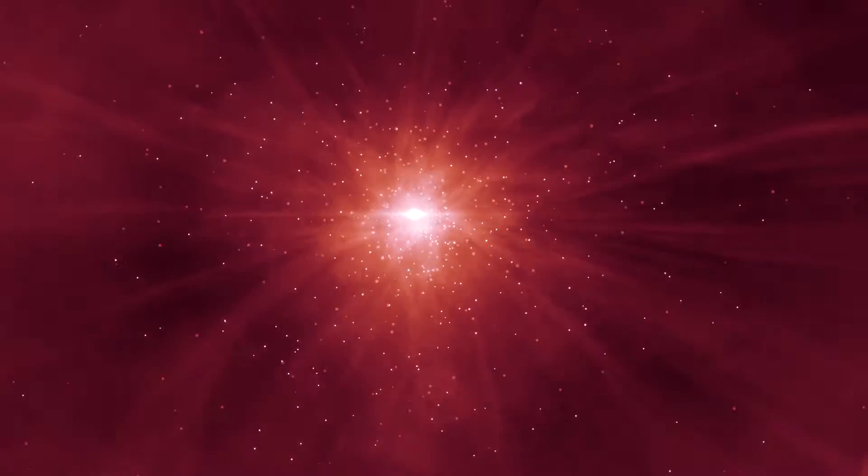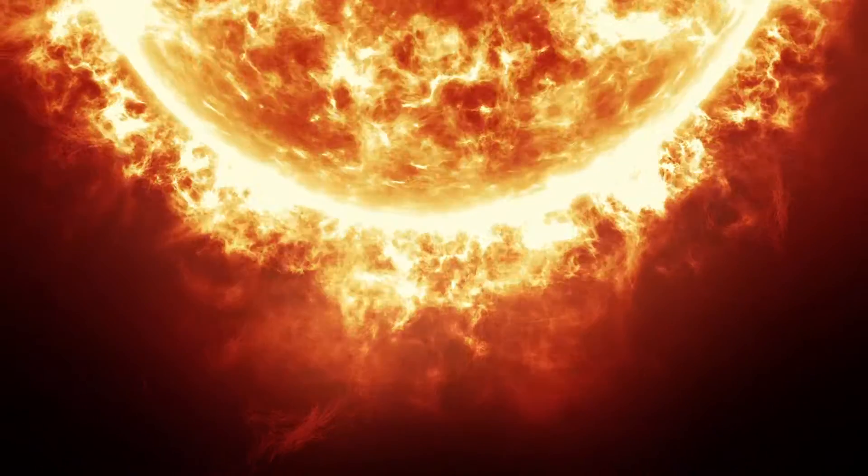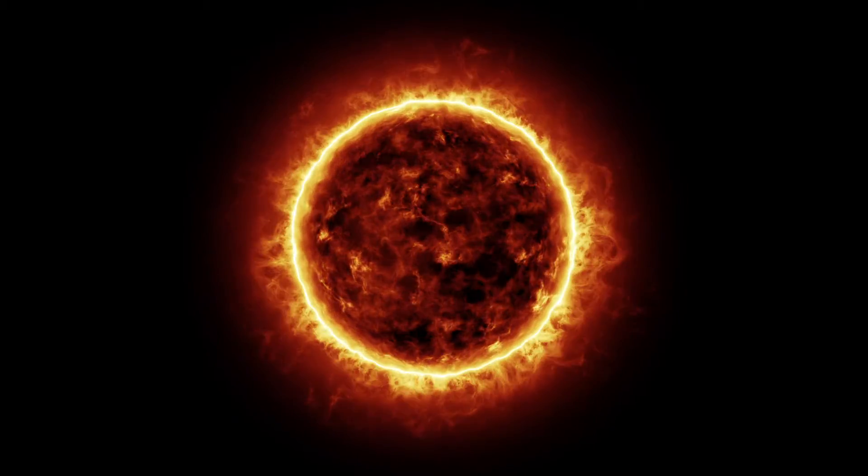The Sun was formed around 4.6 billion years ago from a cloud of helium and hydrogen atoms and tiny specks of dust. Gravity squished all of those atoms and particles together and kept squeezing it until they got hotter and hotter. And then something amazing happened.